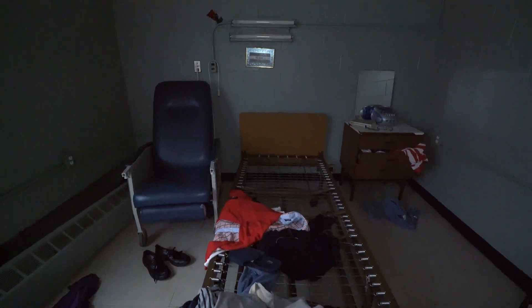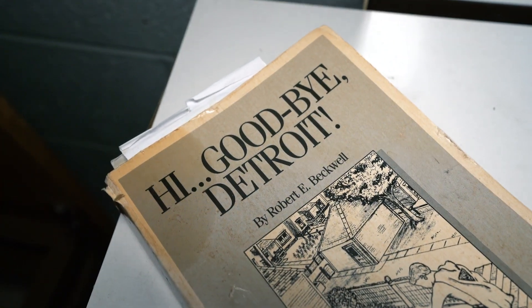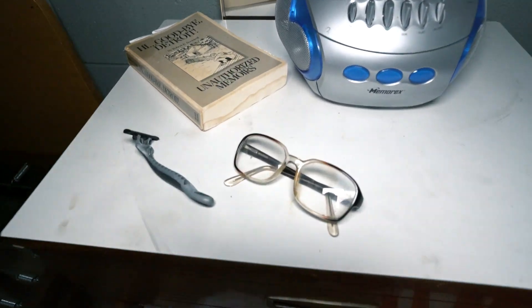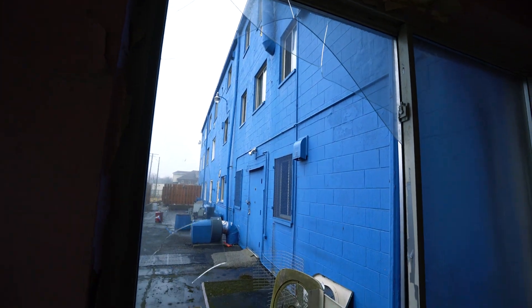This looks like somebody was squatting in this one. Clothes everywhere, all over the bed. Radio. Book. Goodbye, Detroit - a little local reading there. Razor. Glasses. See how we got in - somebody smashed out the window here.